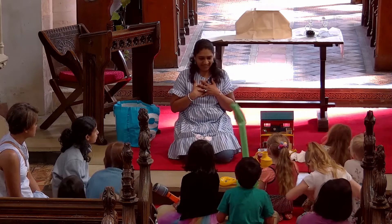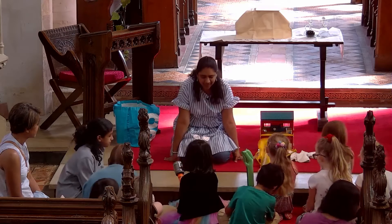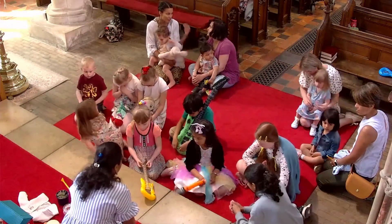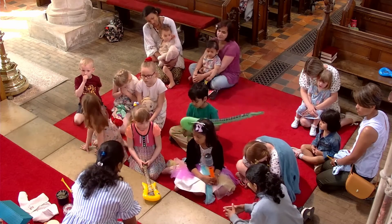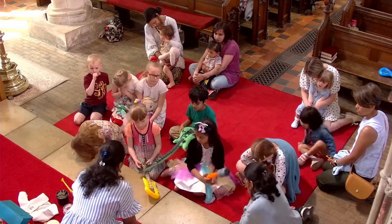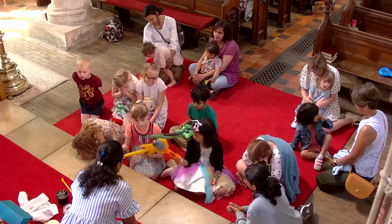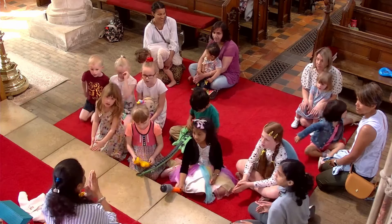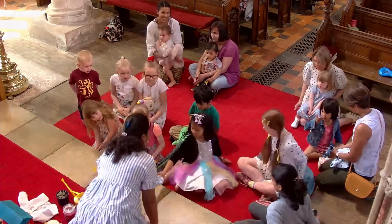Do you all agree? Should we pray? Father God, we thank you for this Easter day. We thank you that you raised Jesus up from the dead and rescued us from our bondage to sin, and for defeating death forever. Help us to love you and to follow you. In Jesus' name, amen. Okay, go back to your mummies.